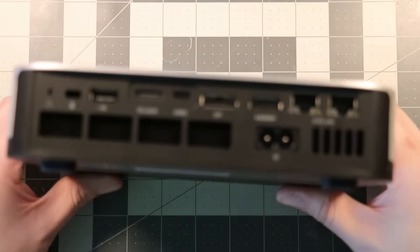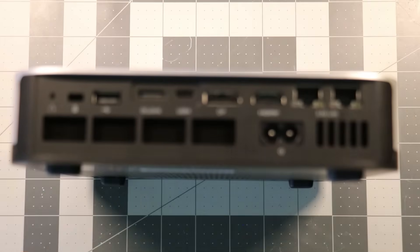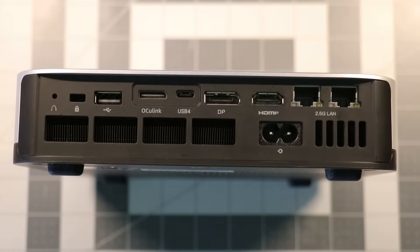Now let's take a look at the back. We have a connector for power — the power supply is internal and doesn't generate a whole lot of heat, which I was really happy to see. We have two 2.5 gig Ethernet ports, an HDMI port, a DisplayPort, USB 4, OCuLink — great to see on here — another USB port, and a space for a Kensington lock. If I were to deploy something like this as a small fleet at a small business, having that Kensington lock capability is fantastic.